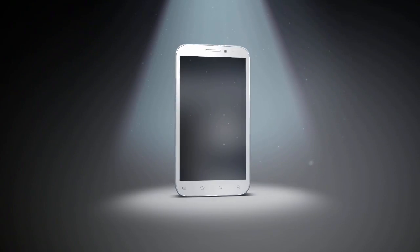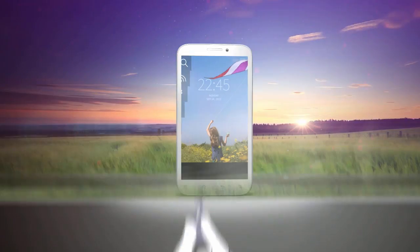Looking for a lock screen app? Forget everything you knew about lock screens. Download Start and get ready to be amazed.